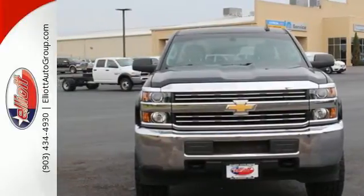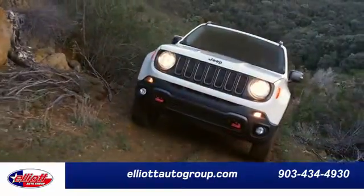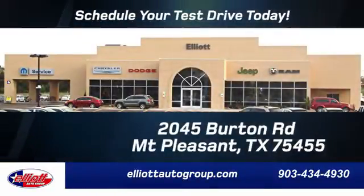Stop in for a test drive. Elliott Auto Group — we don't do things the old way, we do them the right way. Schedule your test drive today. We're located just off I-30 on Burton Road in Mount Pleasant.